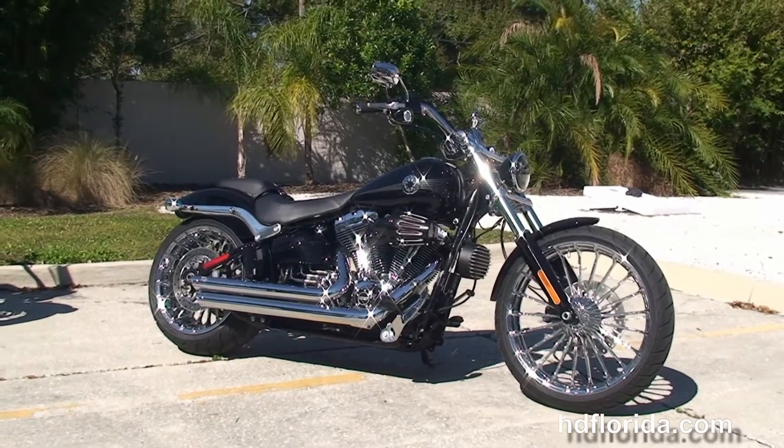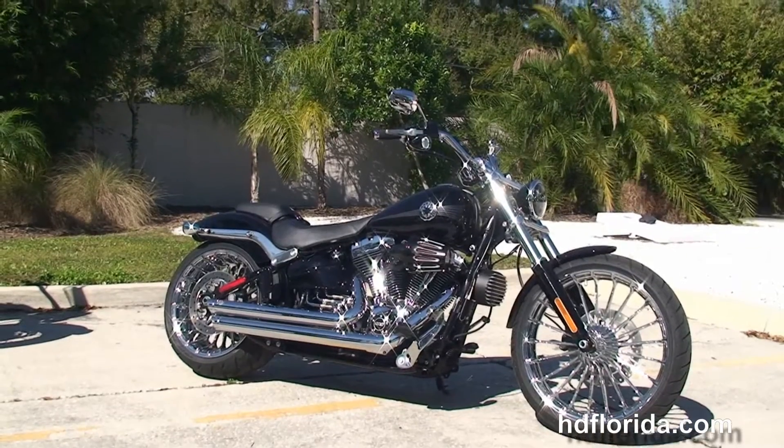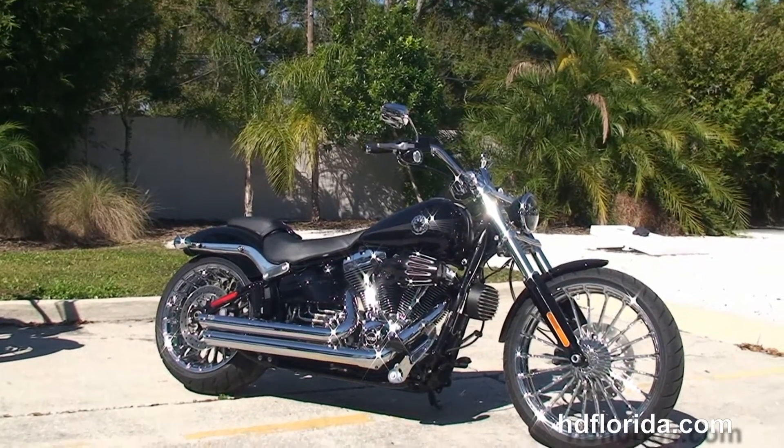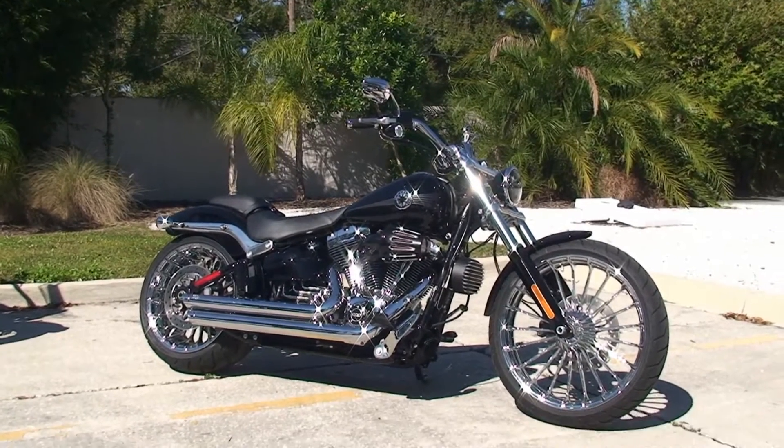For more information on this Breakout, click the link below and to view the rest of our phenomenal inventory, visit us at tampaharley.com. We're always open 24/7 and remember to have one rocking, smoking, badass Harley day.